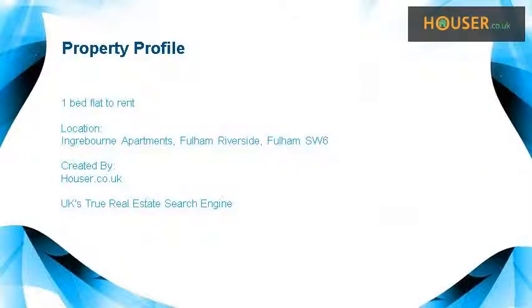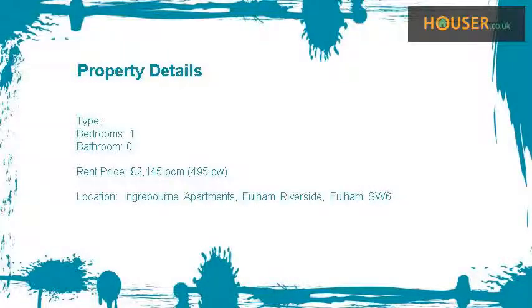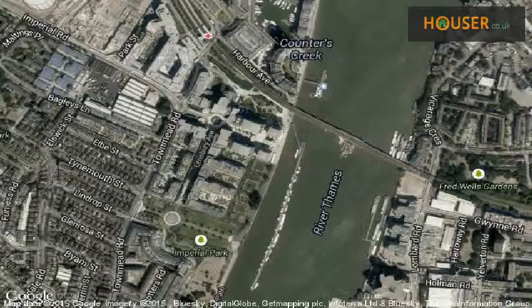One-bed flat to rent on Igredderay Apartments. Fulham Riverside House Properties is pleased to present to the market this one-bed flat to rent on Igredderay Apartments. View this property on map.